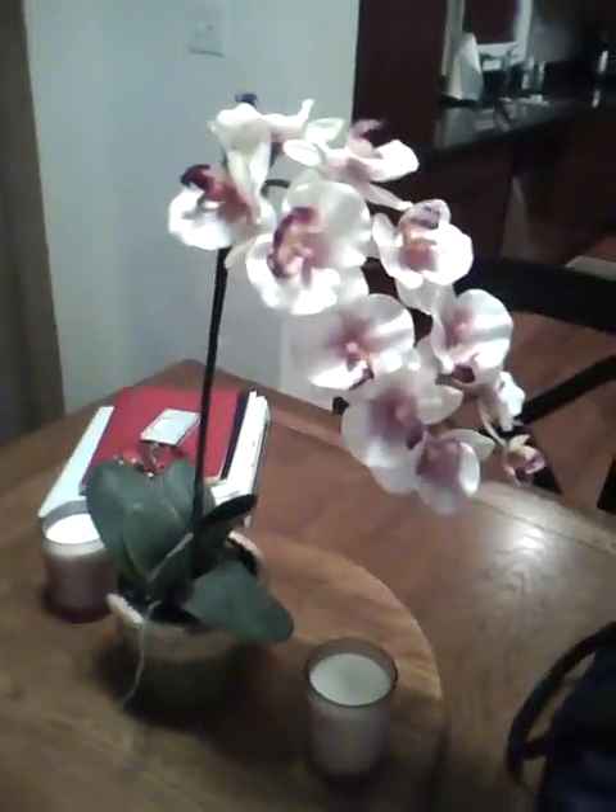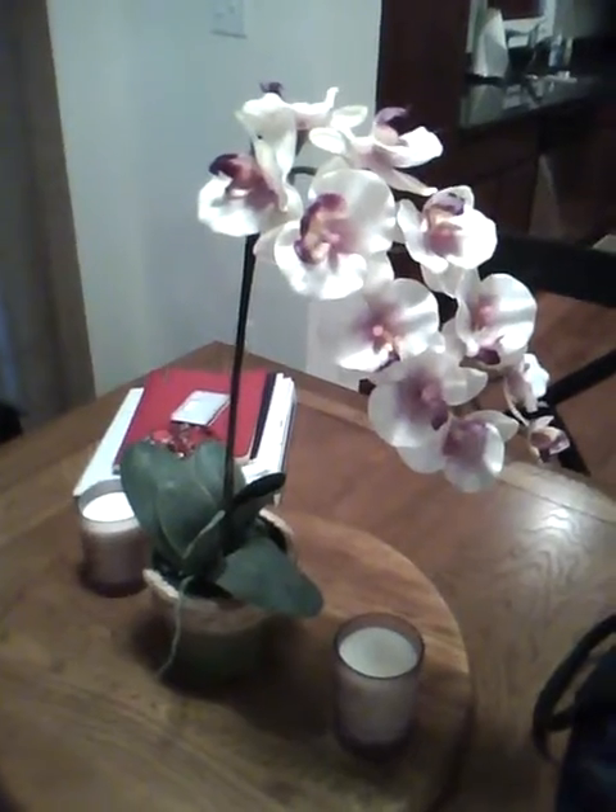This is an orchid and it's fake. I can't take care of plants — they die on me — so I have to buy fake ones.